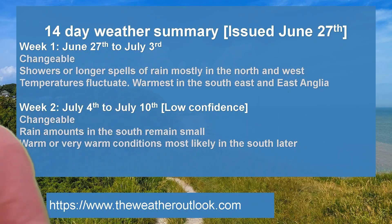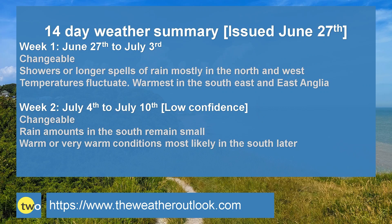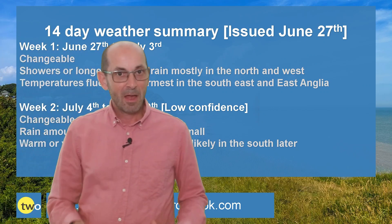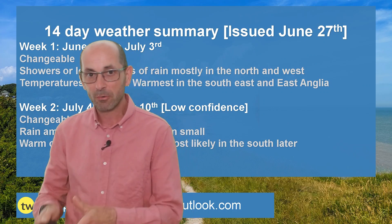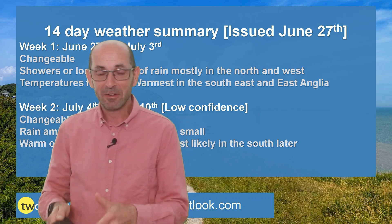To summarise: week one is changeable — showers and long spells of rain are possible in all regions, but the wettest conditions are likely in the north and west, temperatures fluctuate with the warmest in the southeast and East Anglia and coolest in the northwest. Week two is also changeable, particularly early on, but rain amounts in the south probably remain quite small, and the chance of warm or very warm conditions increases later, especially in southern counties. The emphasis for the next two weeks is very much on mixed rather than hot weather, which will please some people and disappoint others.